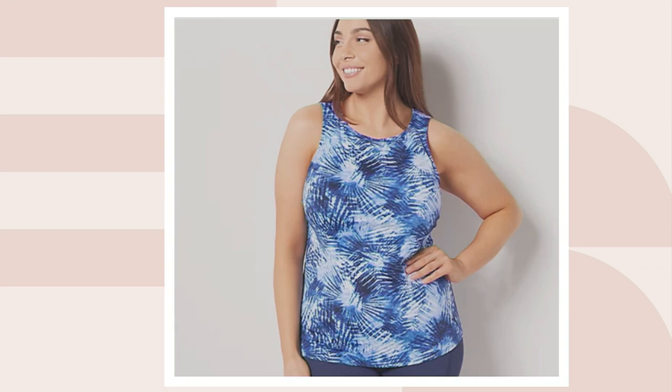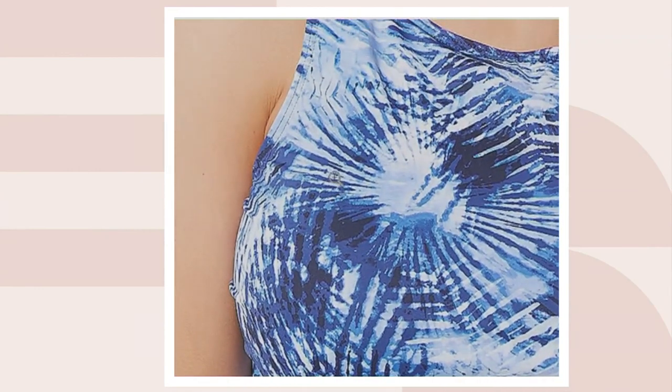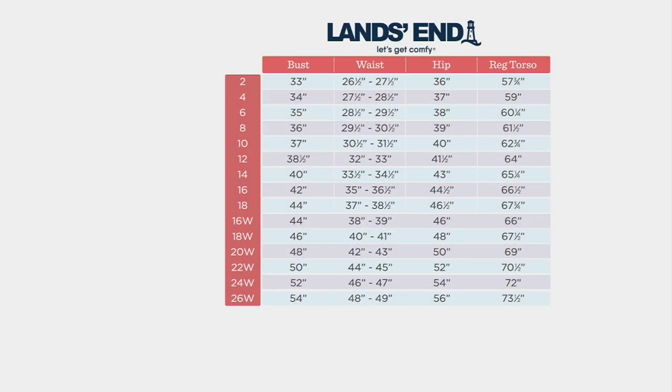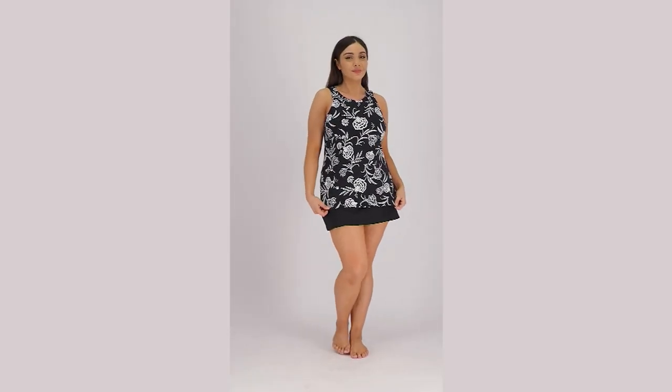We also have this in tie-dye palm — beautiful shades of navy blue and royal blue, with a splash of palm print all over the tankini. Let's head over to the size chart. Take a look at the top of your screen — it has your bust, waist, hip, and torso measurements. It's very easy to find where you are, and you'll just coordinate that to the left-hand side for numerical sizing.